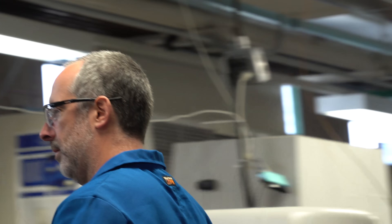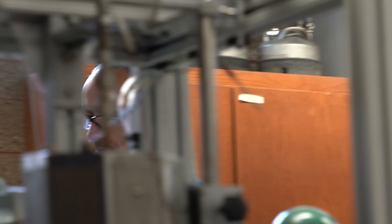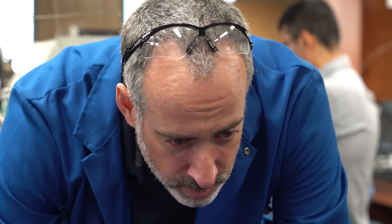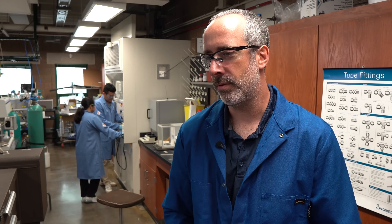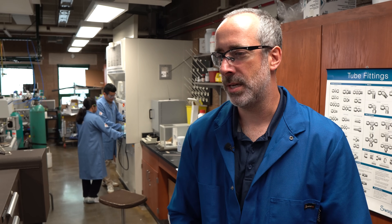We are here in the REACT Lab today with Professor Schweitzer. Can you tell us a bit about what you do in the lab here? The REACT Lab stands for the Reactor Engineering and Catalyst Testing Facility. It's a user facility under the Trenans Institute for Sustainability, and what we do here is train students and provide instrumentation for catalyst testing, primarily in sustainable technology.